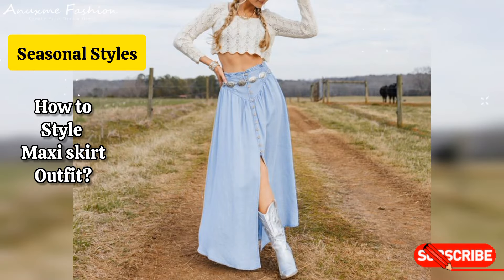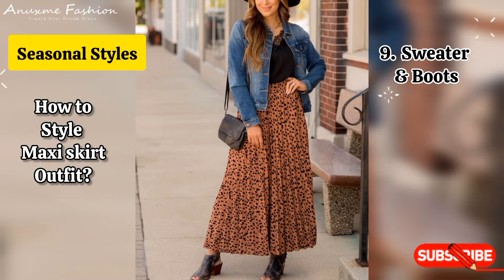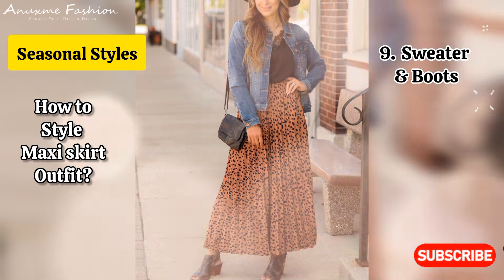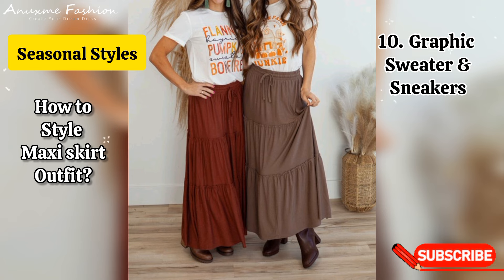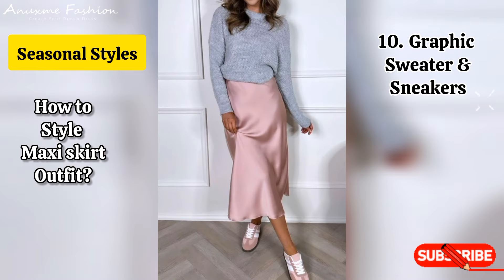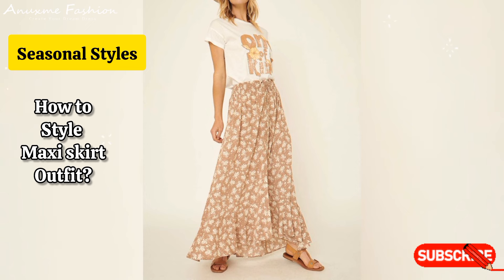Seasonal styles: sweater and boots. A chunky knit sweater tucked into a maxi skirt with knee-high boots makes for a cozy autumnal outfit. Graphic sweater and sneakers: layer a graphic sweater over a maxi skirt and add ankle boots or high-top sneakers for a comfy winter look.